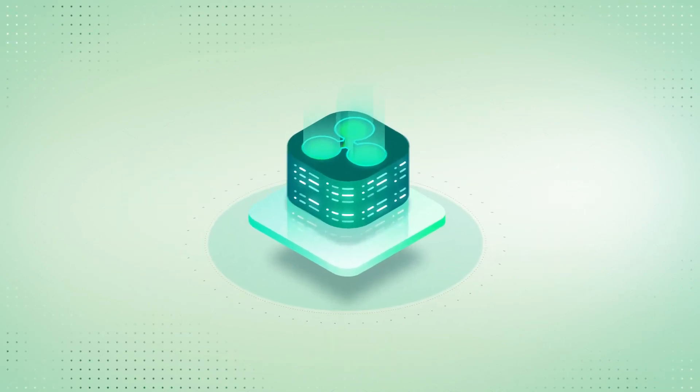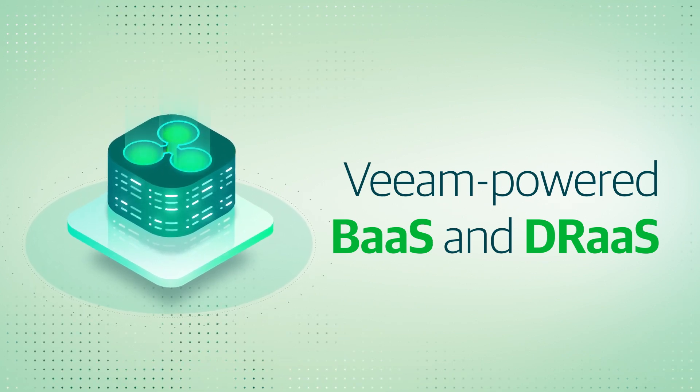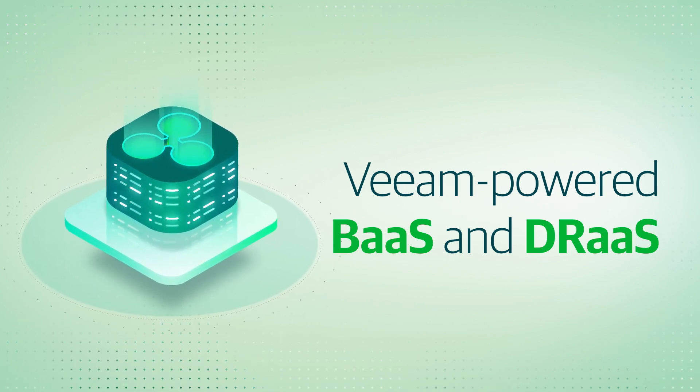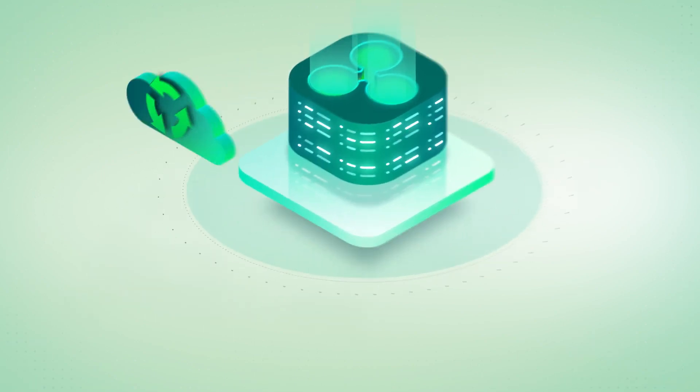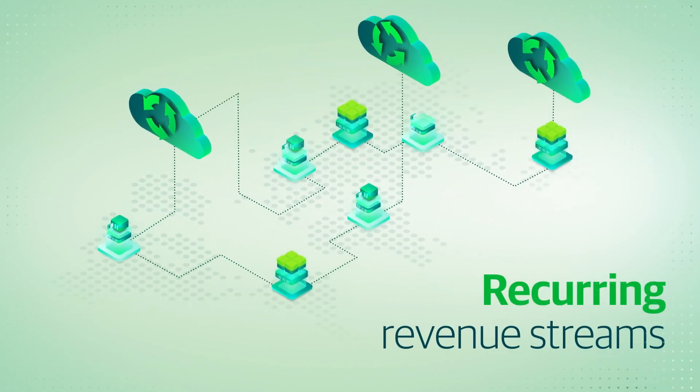As a service provider, Veeam can give you everything you need to launch and run a Veeam-powered backup-as-a-service and disaster recovery-as-a-service business for free. Scale your offerings, deliver more value for your customers, and drive new recurring revenue streams.